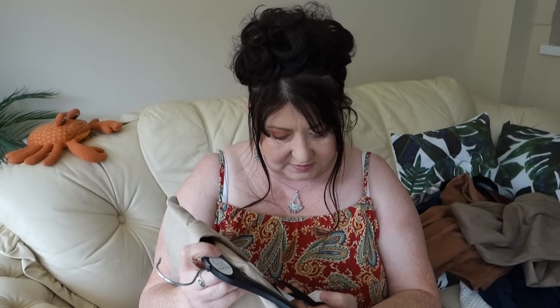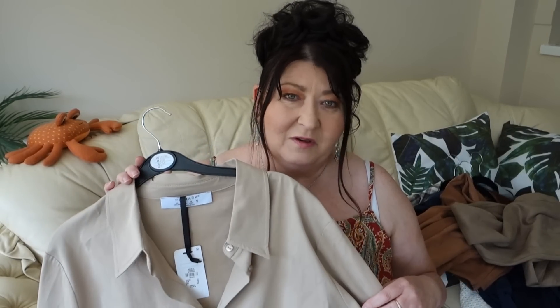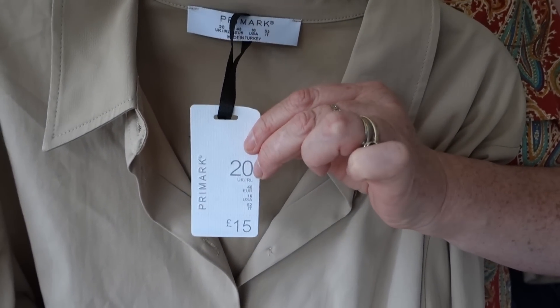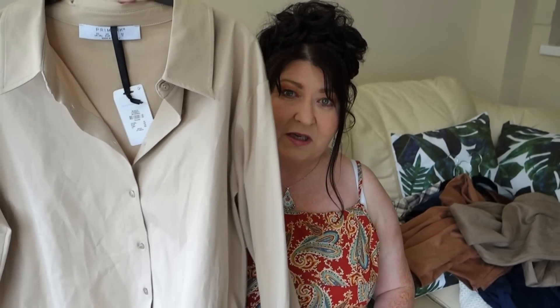This is going to match quite a lot of things — jeans, and honestly you could even wear it in summer, it'll see you through all seasons. If you need like a capsule wardrobe item, this would be a really really good piece. I picked it up in size 20 and it was £15. If you got this in River Island or Next you'd pay far more, so I'm really really happy with that one.